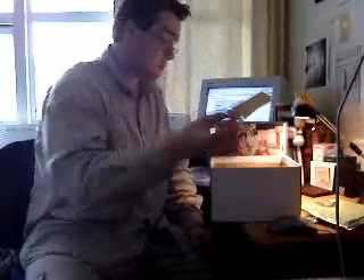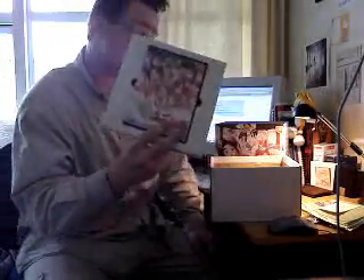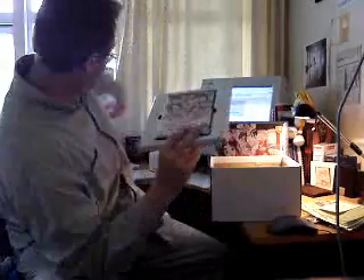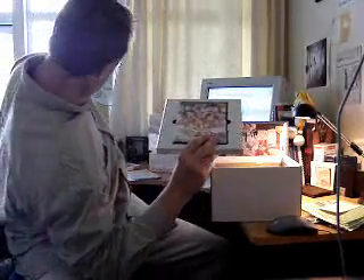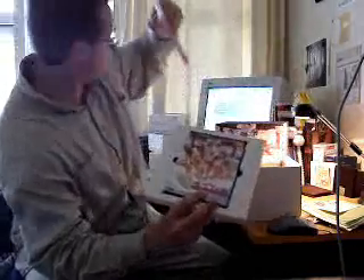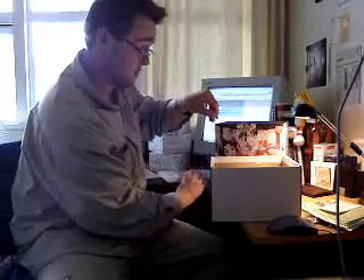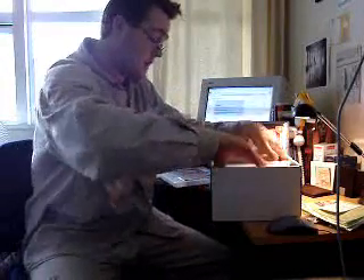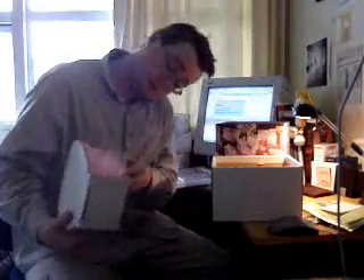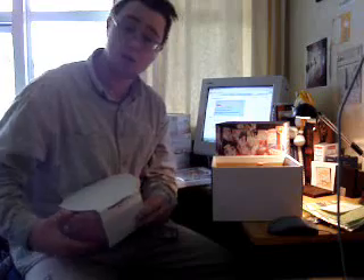You also get a little certificate of authenticity, and here is the actual game in a special box. Comparing it to game discs, it's a DVD-style case but not actually a DVD case — just a similar shape. And the most outrageous part of this kit is your sauna kit.